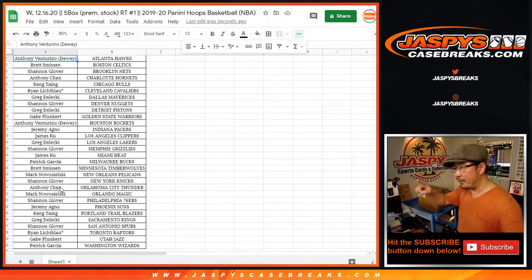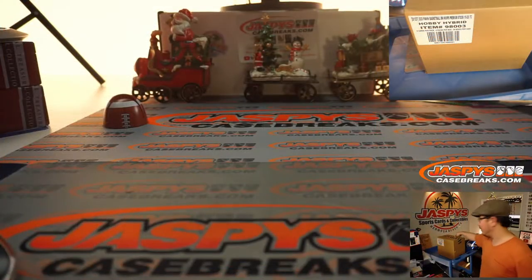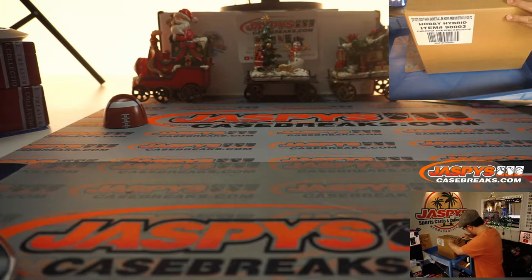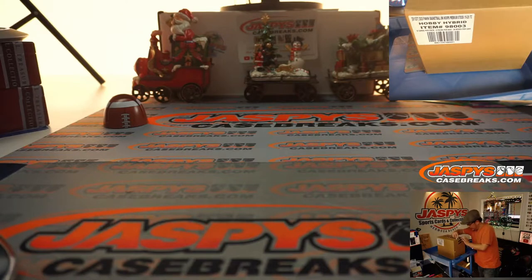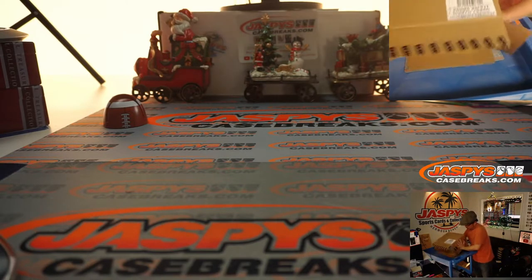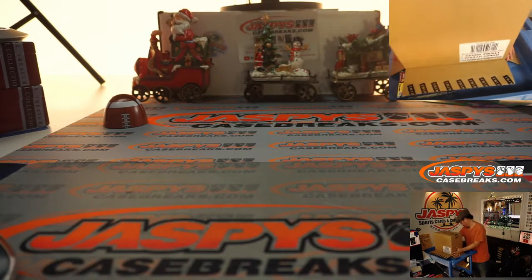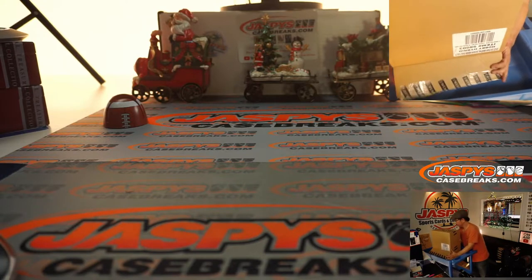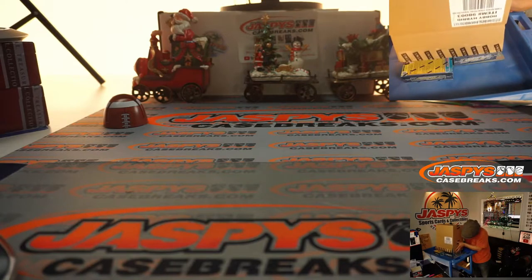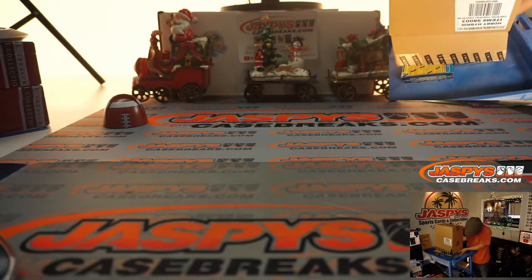I'm going to flip away from the screen just for a second. I'm going to pop open this fresh case and we're going to see which five boxes we're going to do. This is the right one, right? Premium stock. Oh, these are all over the place.